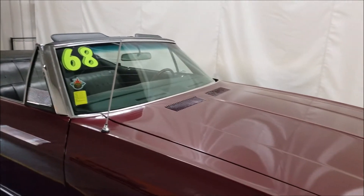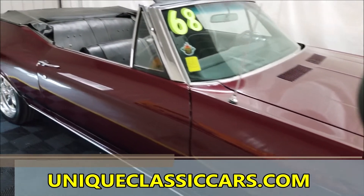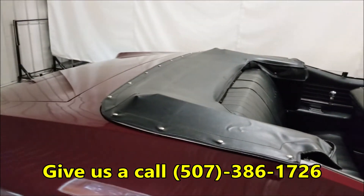Pictures of the engine bay, trunk, and undersides can all be seen at uniqueclassiccars.com. Feel free to give us a call if you have any questions or want to go over the list of what was done to this car — 507-386-1726.